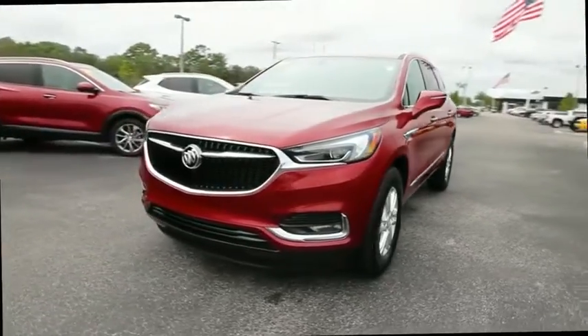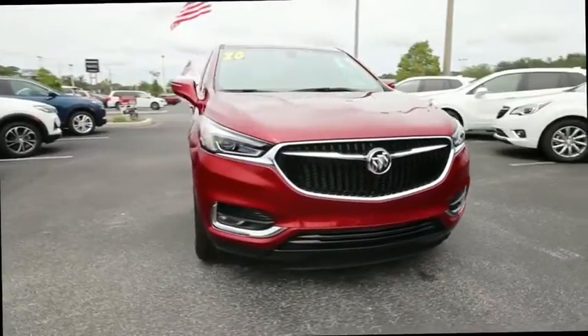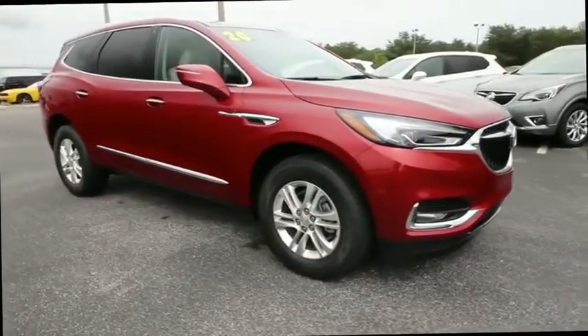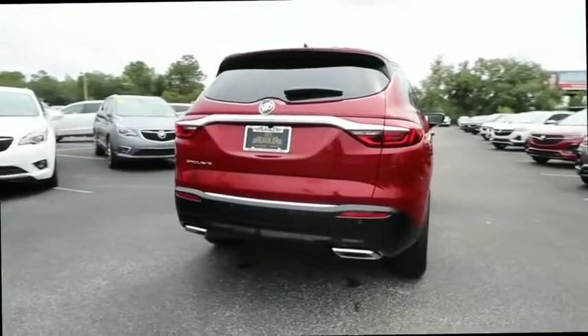Make a great choice today with the 2020 Buick Enclave. The Enclave offers three rows of seats standard. Not only is it roomy and stylish, but Buick really did its homework on this vehicle. They did not cut any corners.